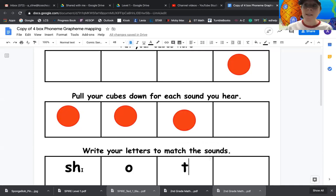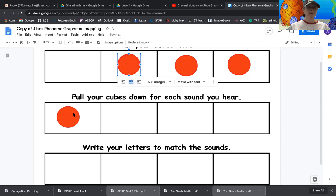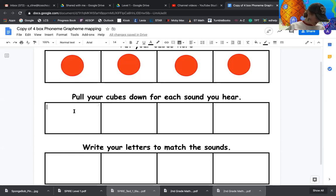Who can think of a sentence using the word shot? I like the sentences that I'm hearing. My sentence is: I do not like to go to the doctor and get a shot. Does anybody like getting a shot at the doctor's? I don't think so.